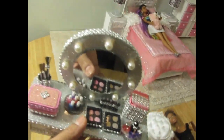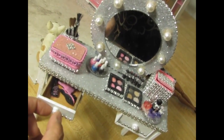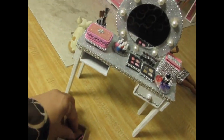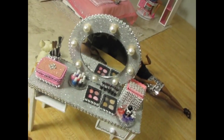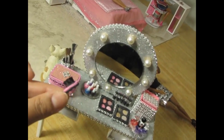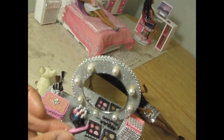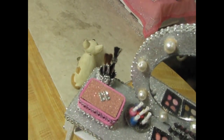Here's a closer look at the vanity — it also has doors that can open and shut. Inside I made a little pick — can't really use it — and a little comb. I made a little brush too. It's these smaller things that are actually more difficult to make, believe it or not.